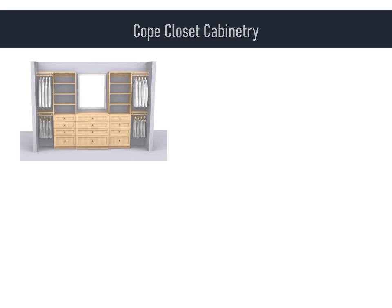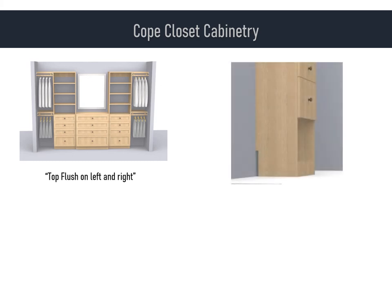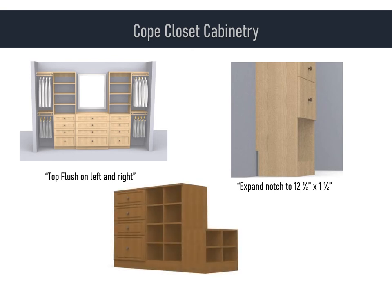We have standard ways to do things like notches and overhangs, but there will be times when you will need something a little different. For instance, if your dresser unit is between two towers, you will need to order the top flush on left and right in addition to the standard flush back so it will fit flatly next to the tower units. Or if you know your baseboard is 12 inches tall by one inch deep, order 'Expand Notch to 12 and a half by one and a half.' If you know our 18-inch wide bench is actually 19 and a half inches wide, then you will know that it fits nicely backed up to the side of an island unit — and don't forget to tell us 'no notch' on the bench.